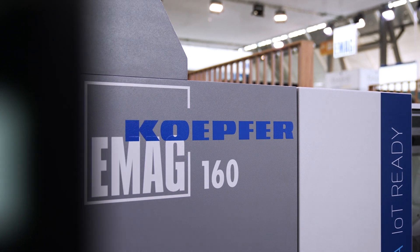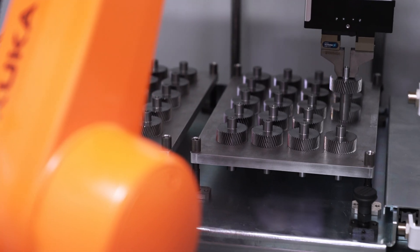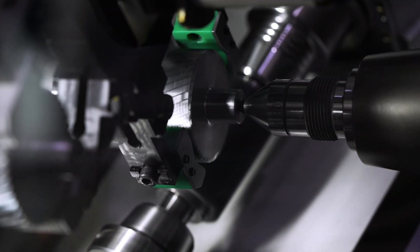It is the Köpfer 160 Universal Gear Hobbing Machine. Still today, this machine is one of the fastest gear hobbing machines that you can find in the market. It is equipped with water-cooled direct drives on the process-relevant axes.